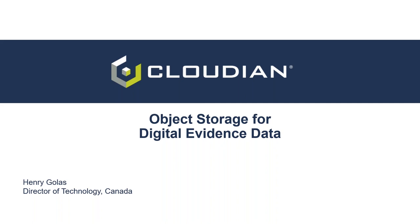As we're seeing a number of COVID-19 fraud and phishing scams ramp up, this couldn't be more relevant. So without further ado, let me bring in our presenter, Henry Golas, Cloudian's Director of Technology for Canada. Henry is an expert in all things storage, and he's focused on your business outcome requirements as police agencies.